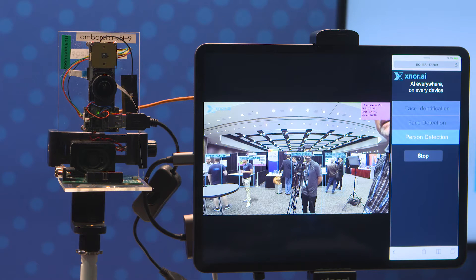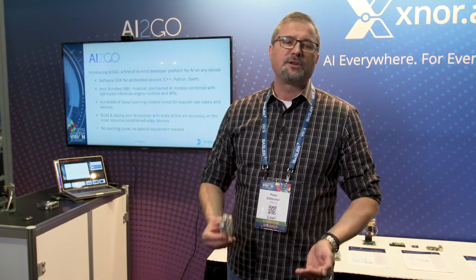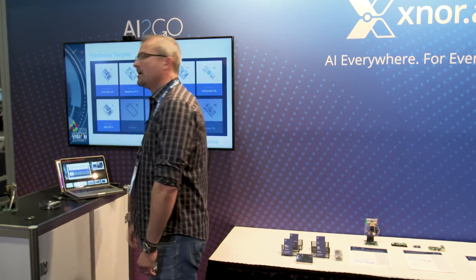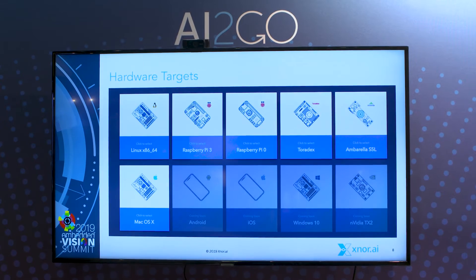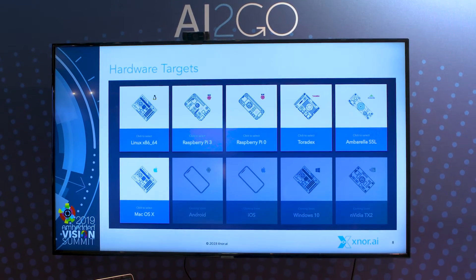Also at the show this year, we're really excited to announce AI2Go, a new software platform and SDK that allows developers to quickly embed models pre-built by Xnor, highly optimized for your edge AI case with a tuned inference engine for a variety of hardware targets. We're expanding the number of targets possible for embedded developers to use, starting with embedded Linux, Linux desktop, Mac OS, and coming soon we're going to have the mobile OS's iOS, Android, and NVIDIA's TX2 platform.